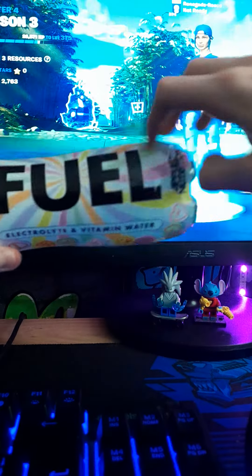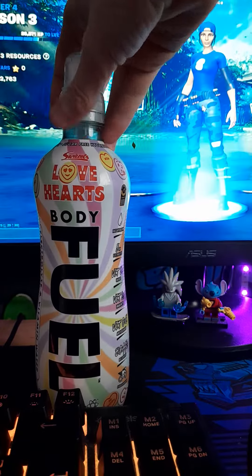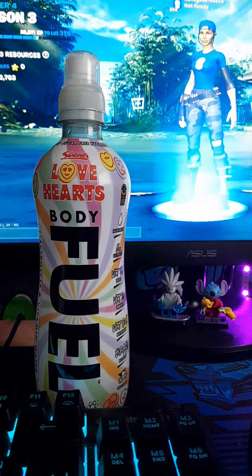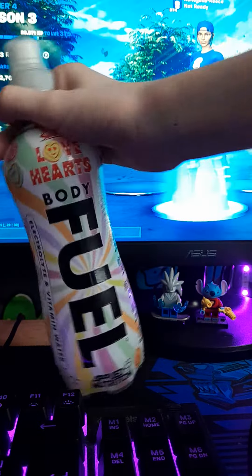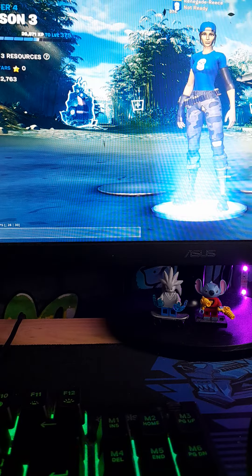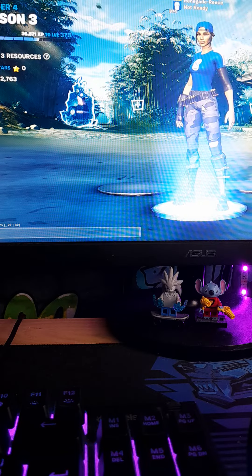So first we've got the Body Fuel taste test. We've got the love heart flavor, and we've got all the Body Fuel flavors up in my wardrobe — add to the collection. You can get them out in Move shops, you can get them at B&M, and there's a few more but you can get them on Amazon and stuff.